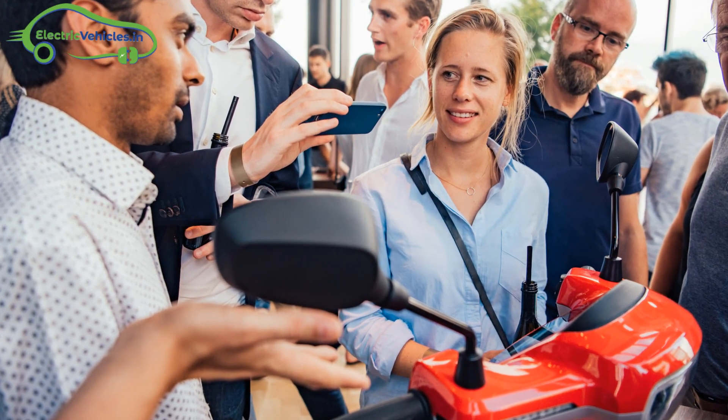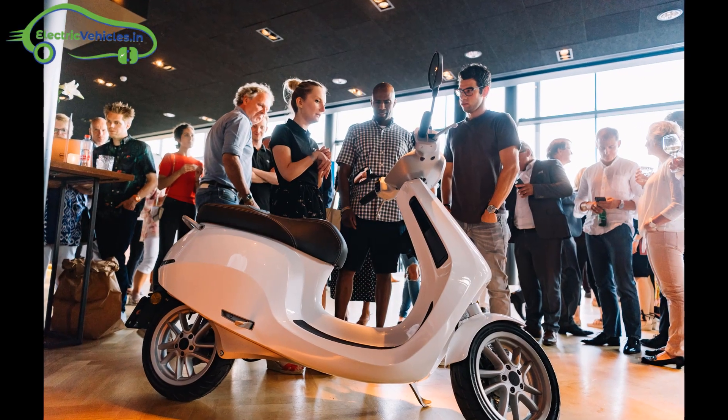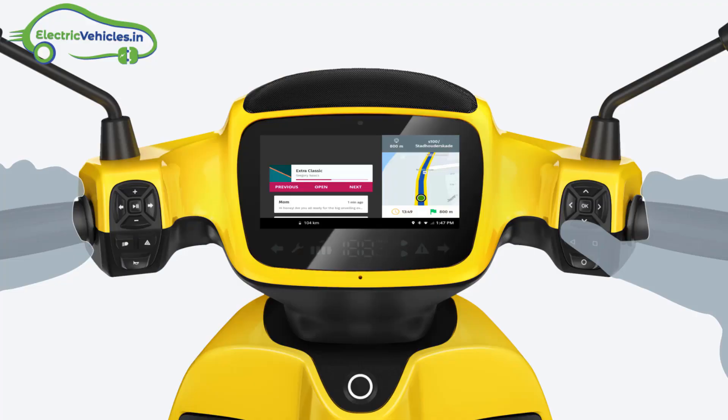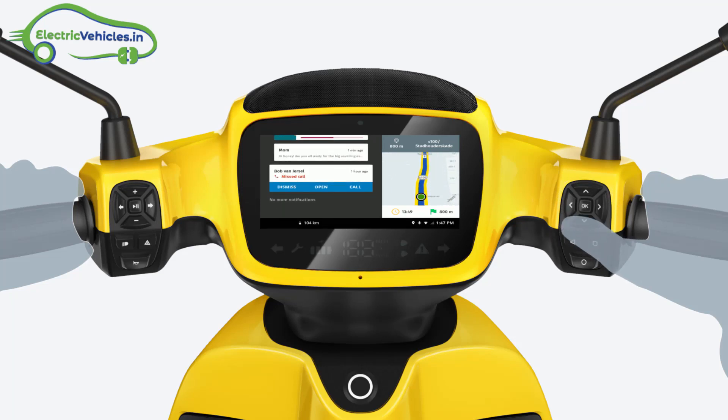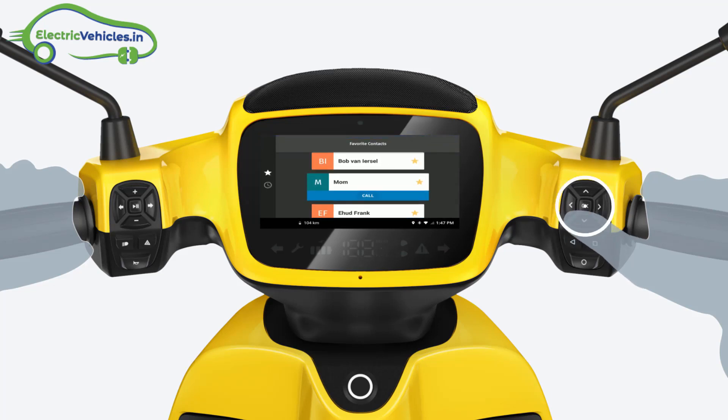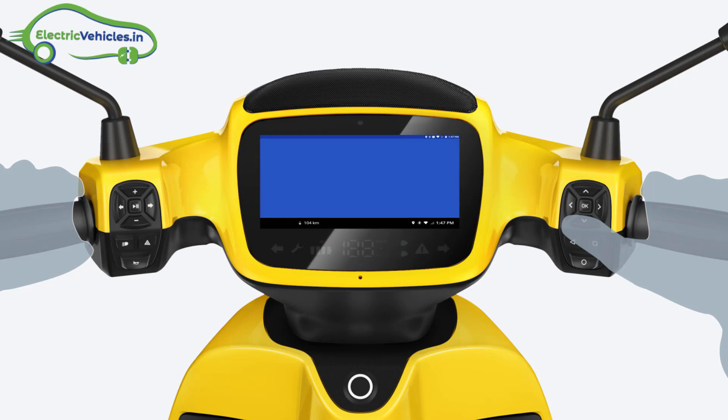The vehicle has three speed variants ranging from 45 km per hour to 95 km per hour. The scooter is fitted with a 7-inch display and the operating system is Android. Features include Internet connectivity, 4G LTE, 3G, GPRS, and Wi-Fi.